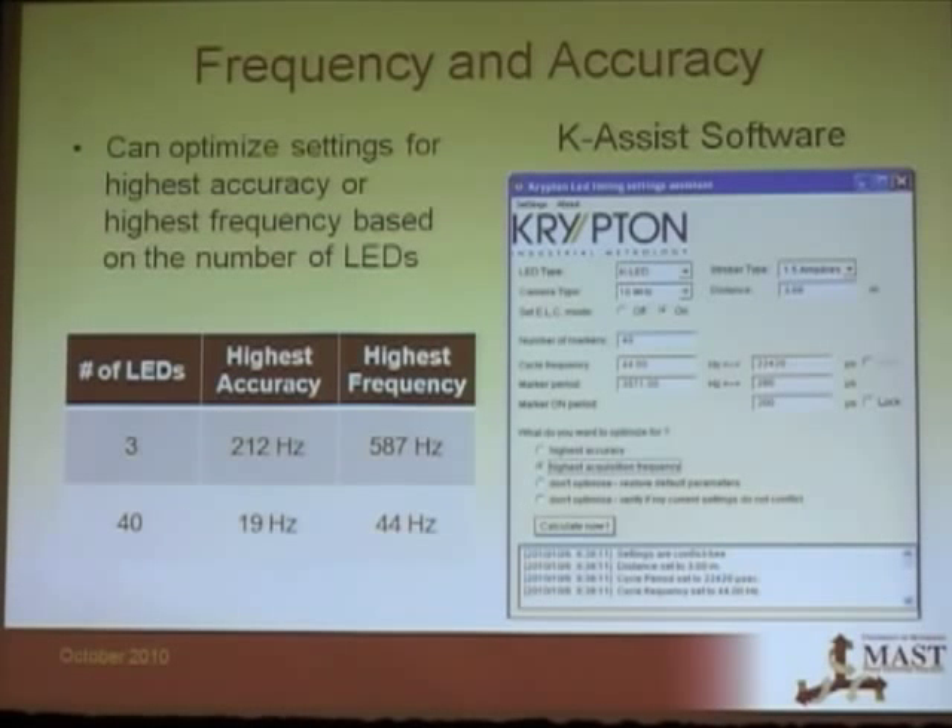There's software called K-Assist that comes with the Krypton, where you specify your setup details and optimize your settings to get the highest frequency or highest accuracy. Since the camera reads the LEDs sequentially, you have to limit your number of LEDs if you want a very high frequency.